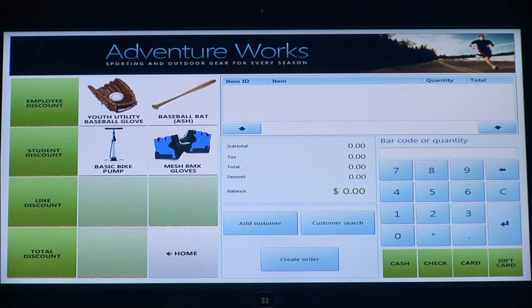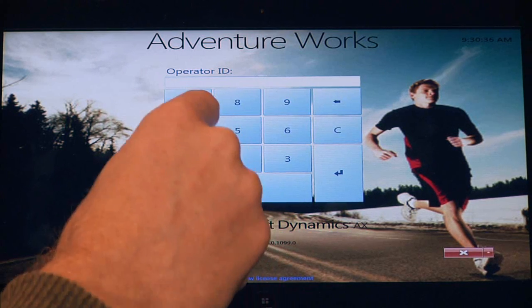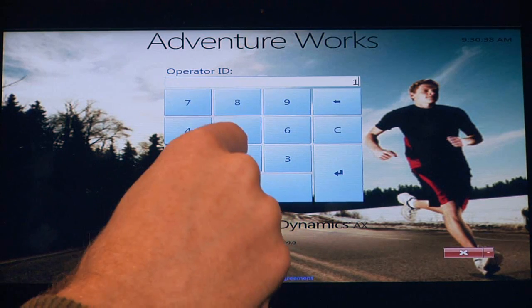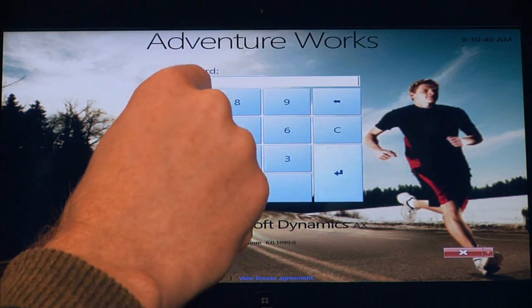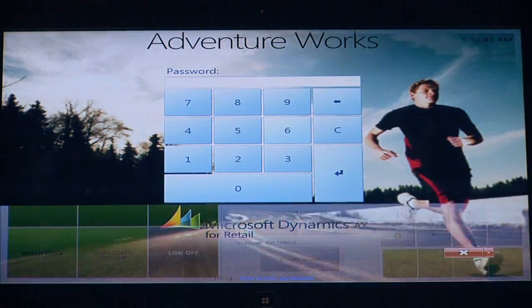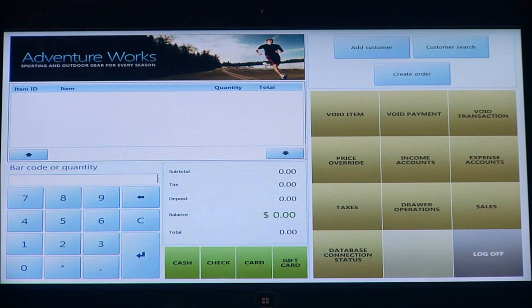Another important point with our point-of-sale application is role tailoring. While we were just a cashier in the previous example, I'm now going to log on as a manager and show you what that experience looks like. I'm going to choose my user ID and my password. What you'll notice is that the point-of-sale will dynamically change to represent the new roles, new responsibilities, and the new manager functions that I can have.